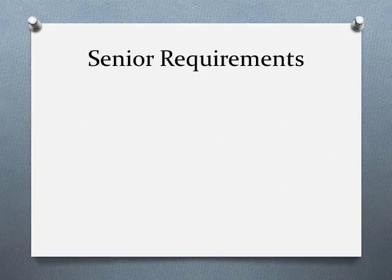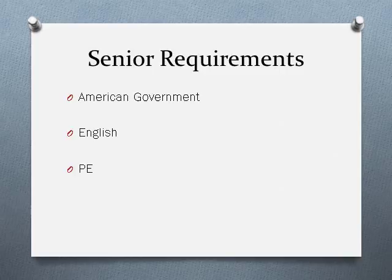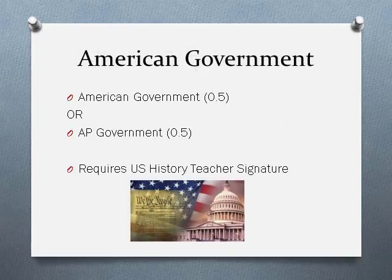For senior year, the required classes are American Government, English, and PE — everything else is essentially an elective. For American Government, you can select either regular American Government or advanced placement Government, which gives you the opportunity to take the AP exam and potentially get college credit. You do need to have your U.S. history teacher sign off with their recommendation of either regular government or AP Government.